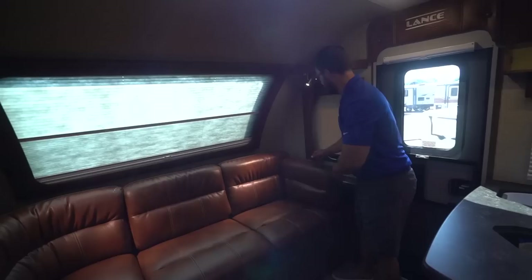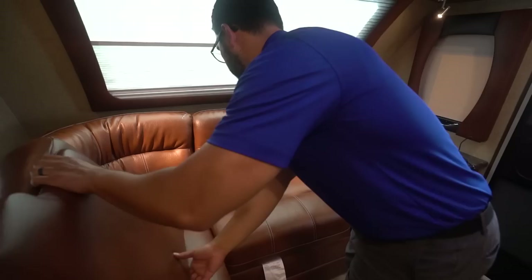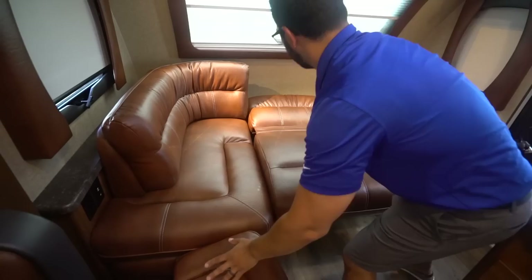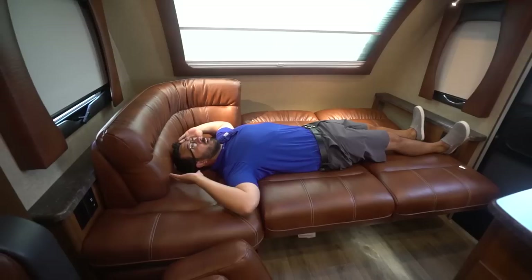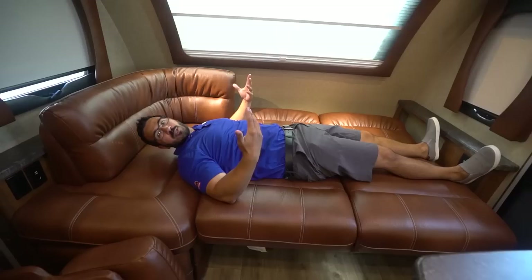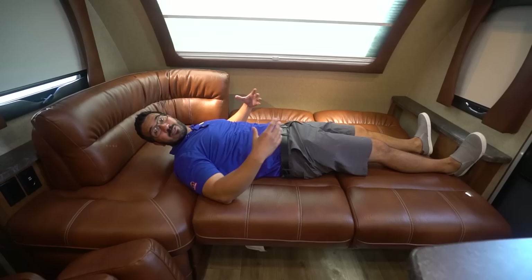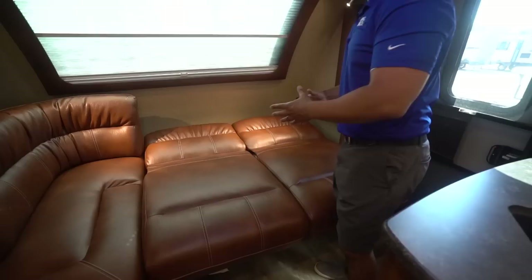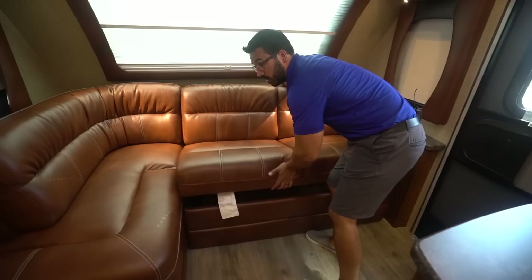When we take this out — so it's a jackknife sofa. But I want to show you the size here. I'm six foot tall, and as you can see, if I put a pillow here I can actually lay down, which is pretty impressive. Now, is it the most comfortable bed ever? No, it's a jackknife sofa. But because it is a lot more plush and supple, this is a lot nicer than probably 95% of the jackknife sofas I've laid on. You can see the cushion and the bounce you get in here. Because it is extended a little bit, you still have the ability to sleep a lot of adults, which is pretty great.